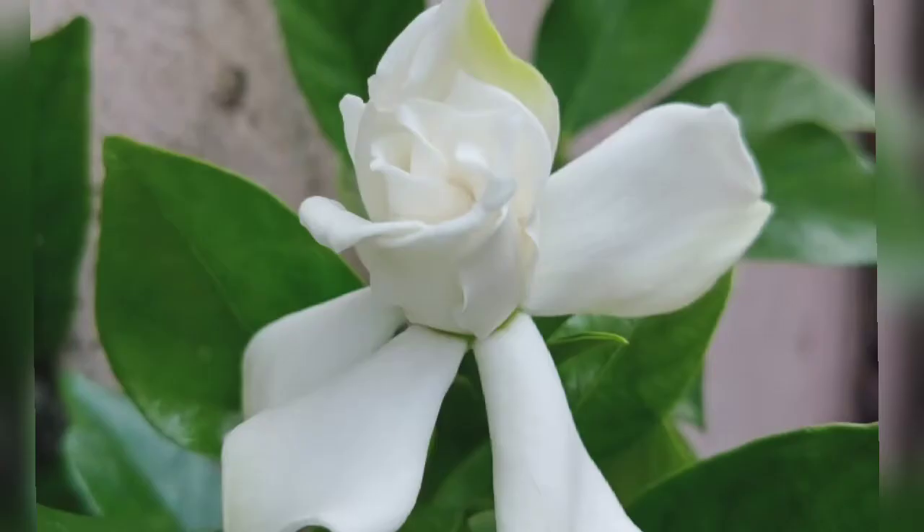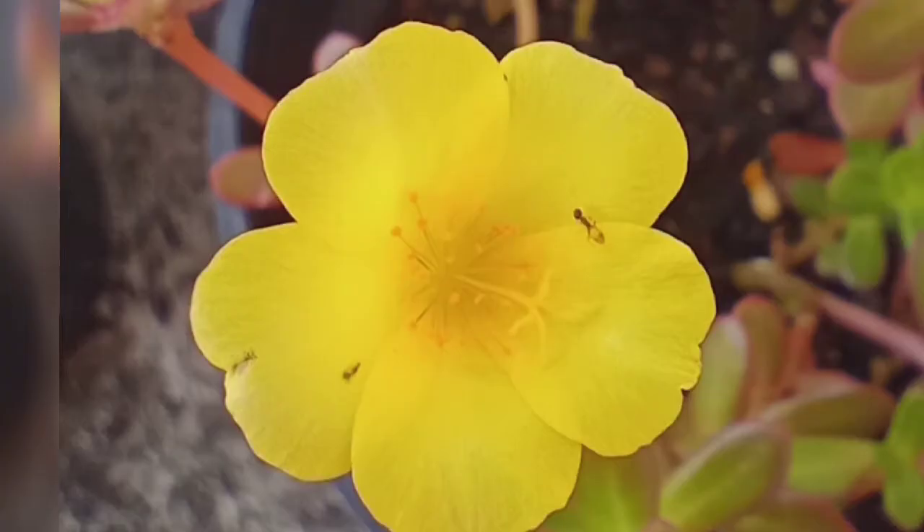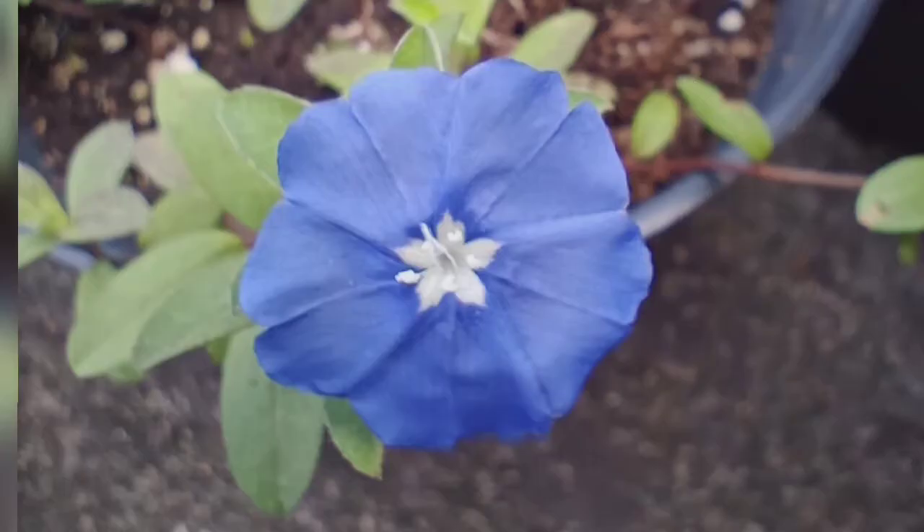Hello everyone, welcome back to LG Gardening. Today I am sharing with you the harvest that I made this month. So without much delay, let's move on to the video.